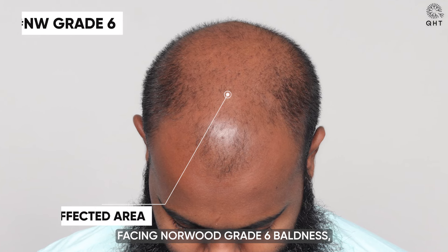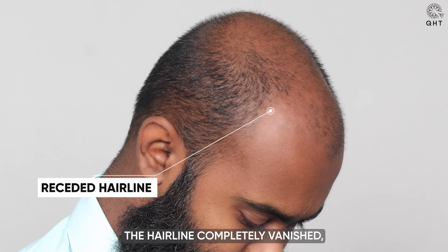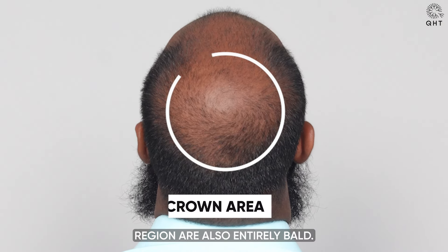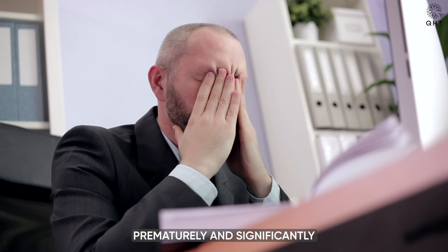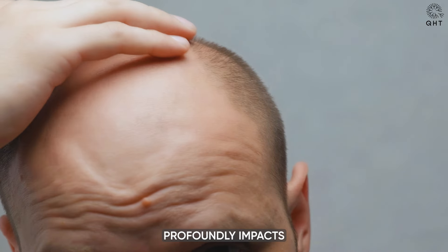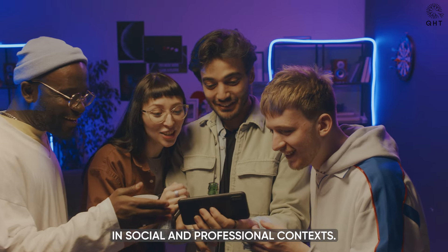Facing Norwood Grade 6 baldness, our patient is confronted with profound hair loss where not only has the hairline completely vanished, but the frontal area, mid-scalp and crown region are also entirely bald. This severe condition dramatically affects his appearance, aging him prematurely and significantly undermining his self-esteem and confidence. The complete absence of hair profoundly impacts how he perceives himself and how others perceive him in social and professional contexts.